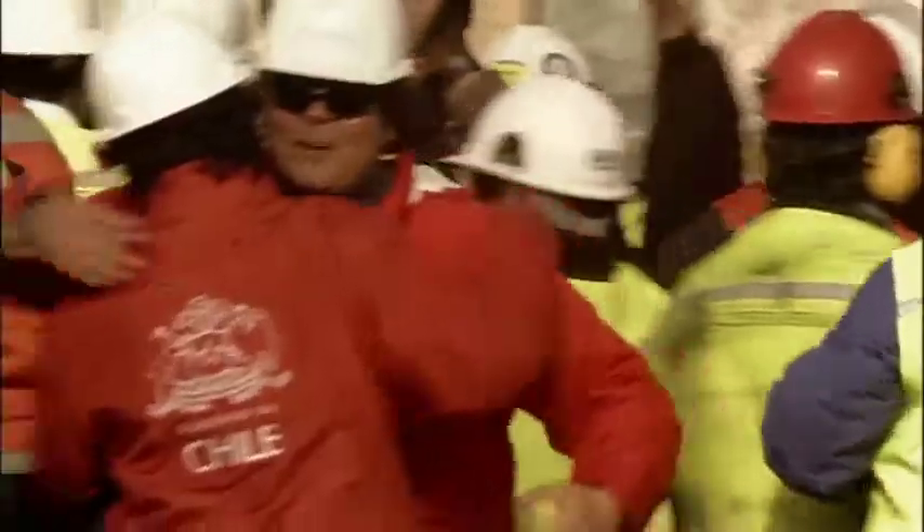Using Center Rock's 12 by 5½-inch pilot hole opener bit and a novel drilling technique masterminded by Center Rock's President Brandon Fisher, rescuers broke through to the buried workers an incredible 2½ months earlier than projected.